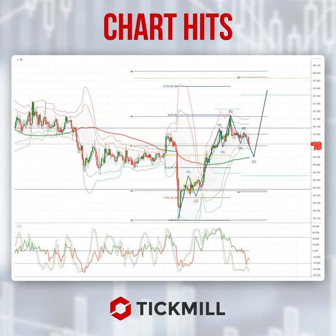We've seen an impulsive move subdivided into five waves off the June 23rd low. I'm now looking for a three wave corrective pattern, ideally to test this 106.90 area where we have the confluence of the 38.2% retracement and the daily VWAP.